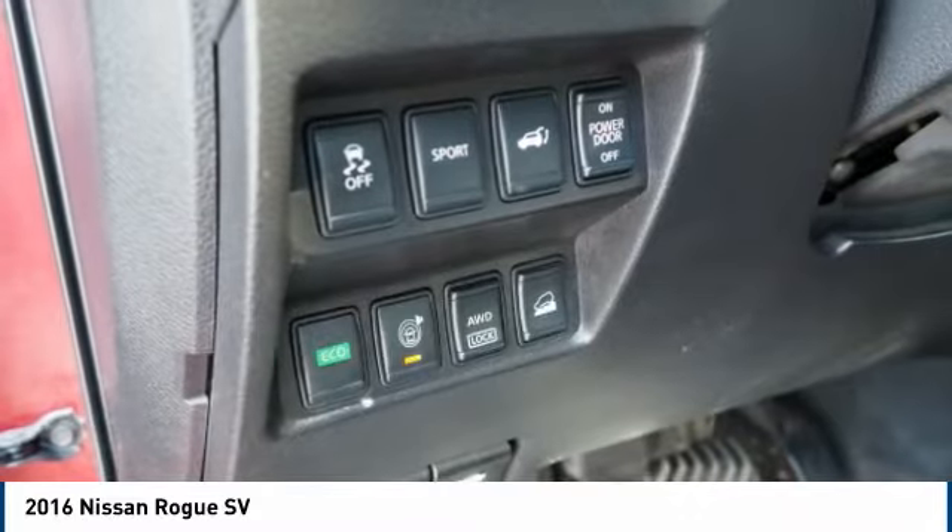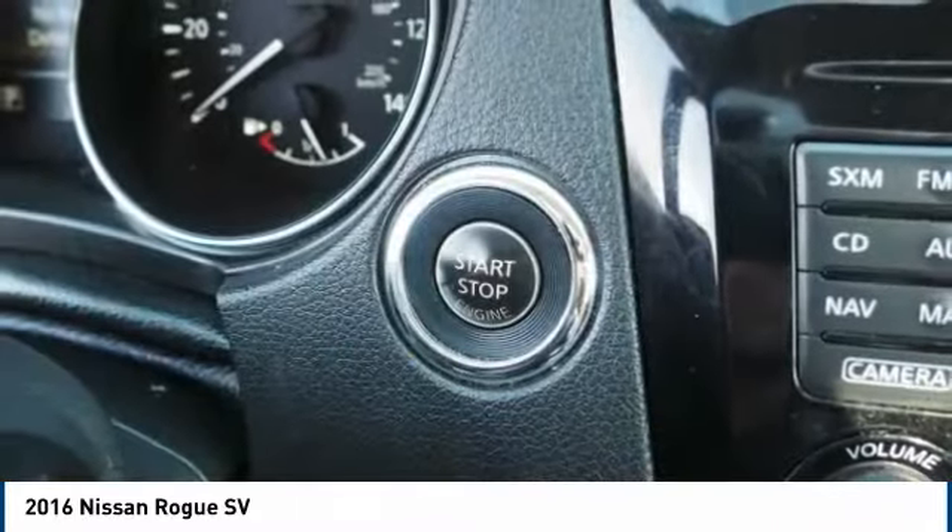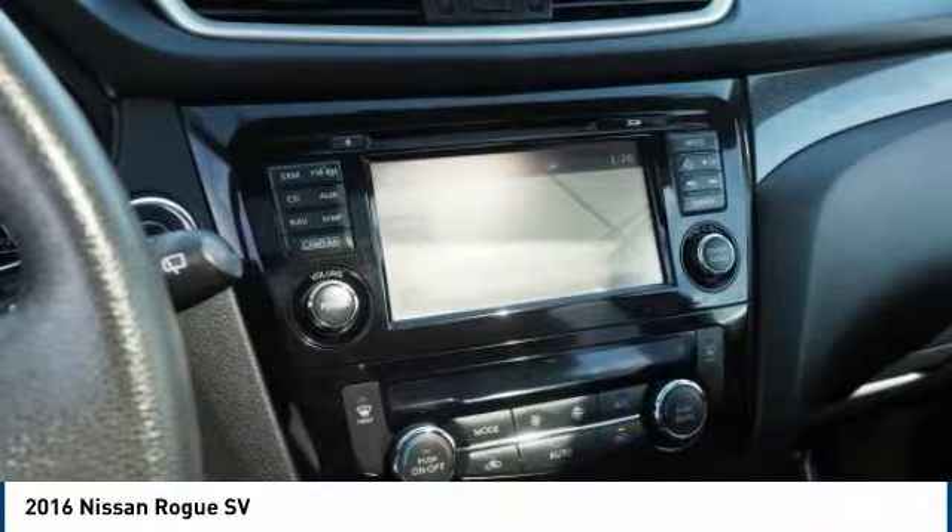Fog lights, ambient lighting, braking assist. This beauty will make even your house keys jealous. Drive it today.